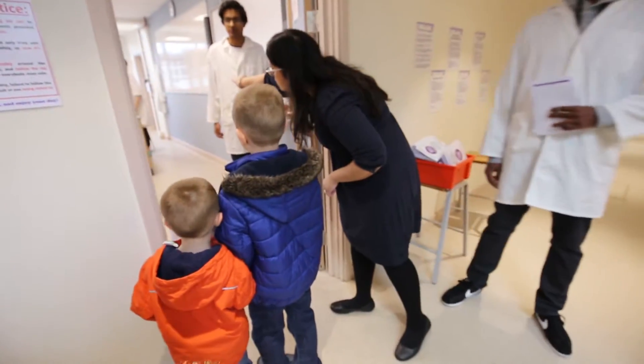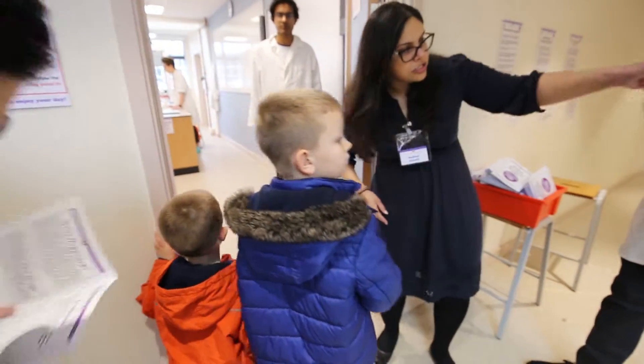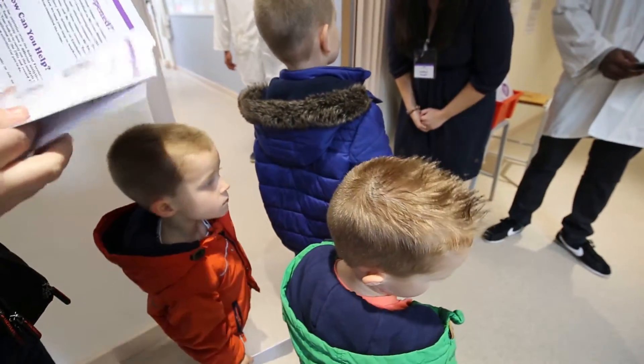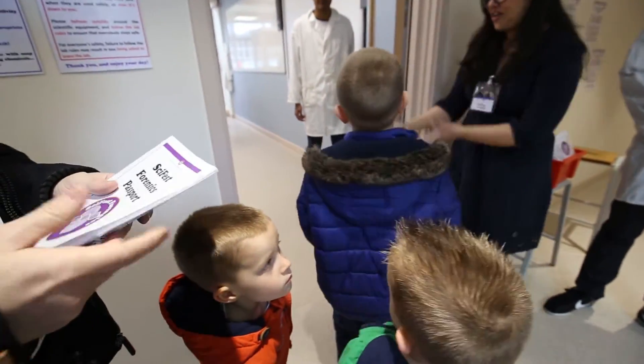Then if you go through the door over there, you come into the next lab and then you come out and go into this one, and hopefully by the end you know who did it. Alright, you up to solve the challenge? Excellent. Off you go, have fun.